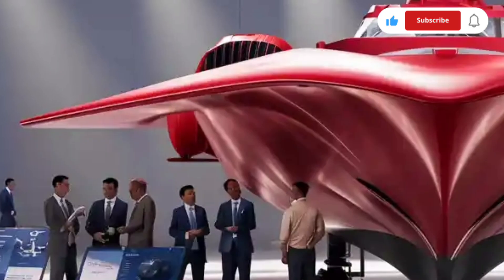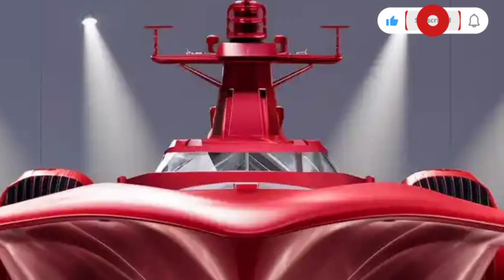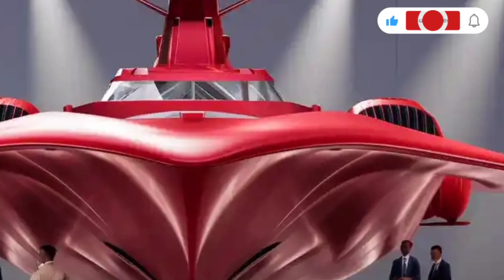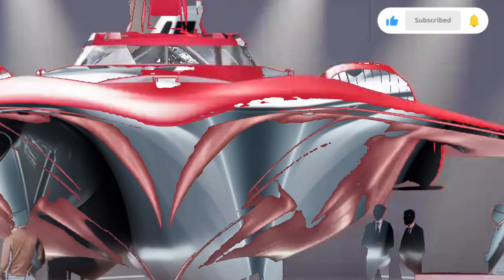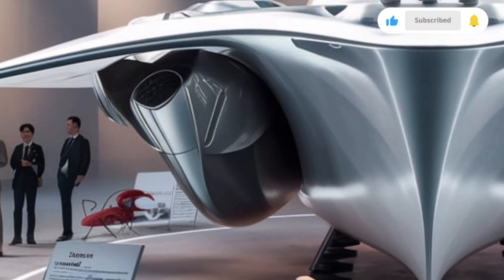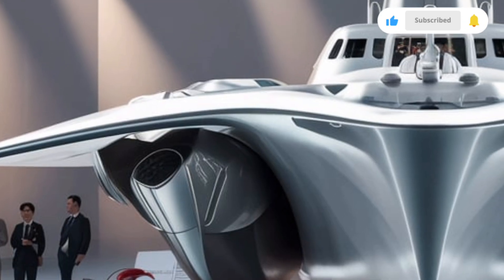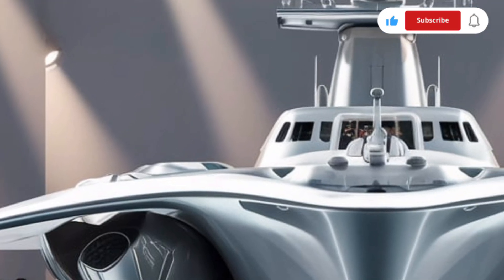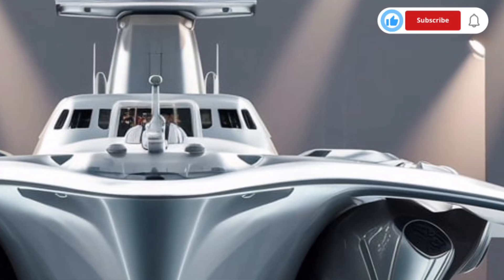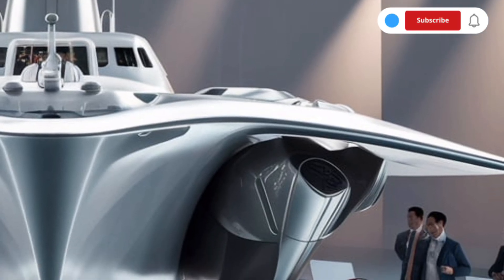This remarkable vessel from the Philippine Navy isn't just a ship. It's a symbol of progress, sovereignty, and national pride. Designed to perform a wide range of missions, from anti-air warfare to humanitarian assistance, the Jose Rizal represents the next chapter in the Philippines' maritime defense evolution. Let's dive deep into its exterior design, interior systems, performance, and overall value that make it a true masterpiece of the modern fleet.